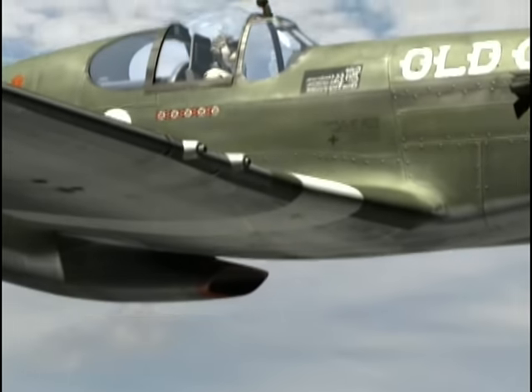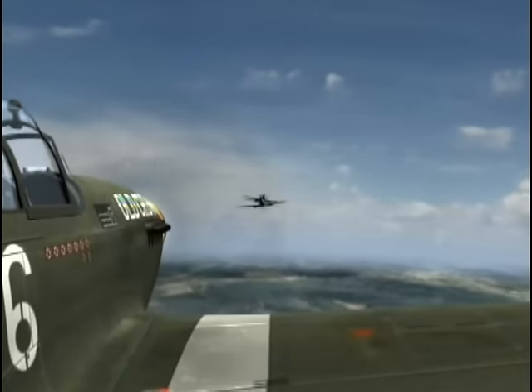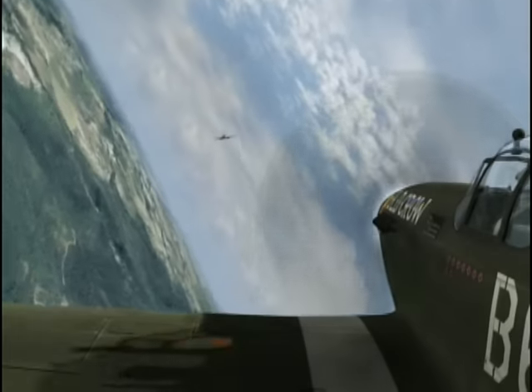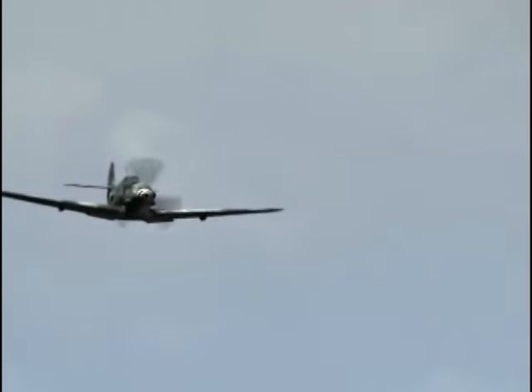It carried six .50-caliber machine guns in the wings and was capable of carrying rockets or 2,000 pounds of ordnance for ground attack missions. When fitted with under-wing fuel tanks, the Mustang could escort bombers all the way to their targets and back — a feat no other single-engine fighter could perform. The longest mission I ever flew was 6 hours and 55 minutes on D-Day, but that was all patrolling at cruising speed, never using very much power.